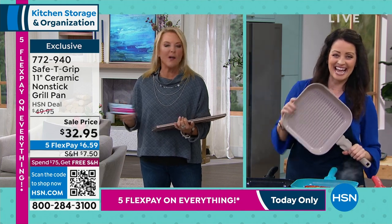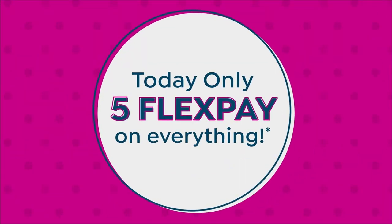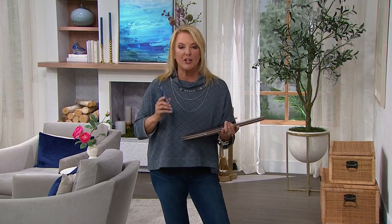All right, thank you, my lovers. Great seeing you. We got to roll on into my next hour. I'm doing it right now. Five flex on everything today, and that's only for 24 hours, which means if you haven't made your credit card, put it on that flex pay. You're good to go, and you spread your payments out over five months. It's not layaway — you will get it right away.